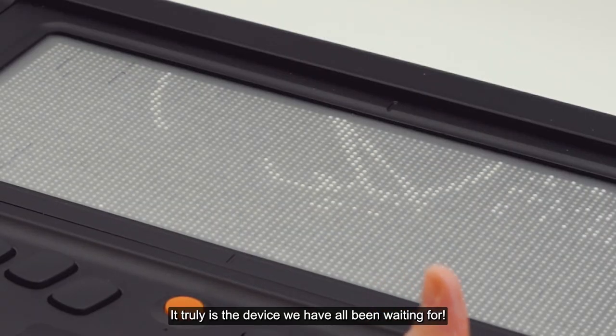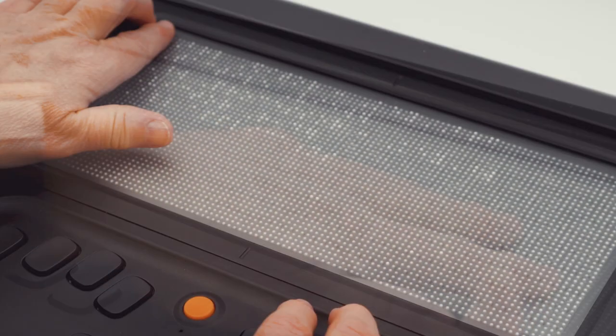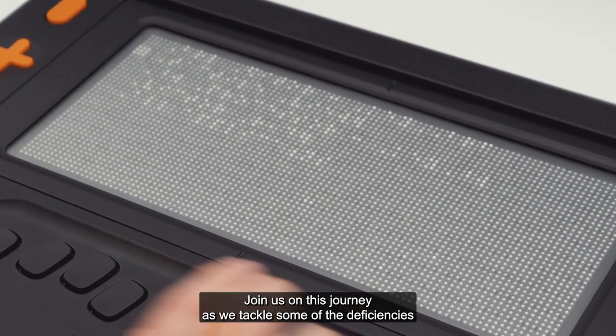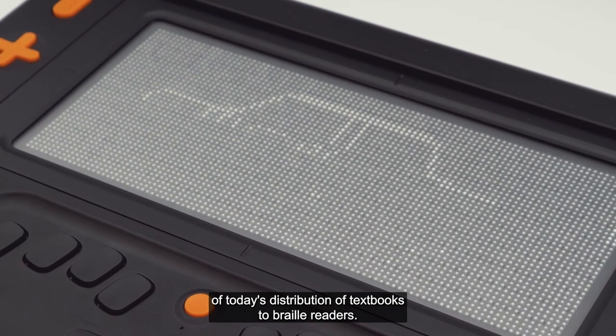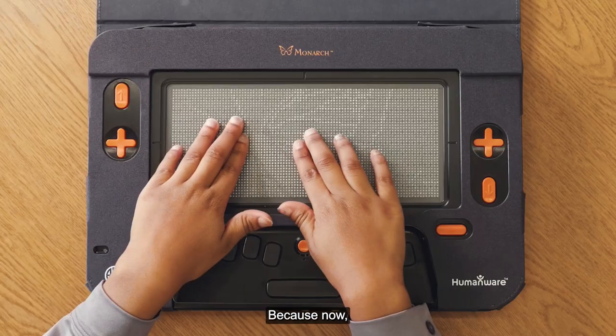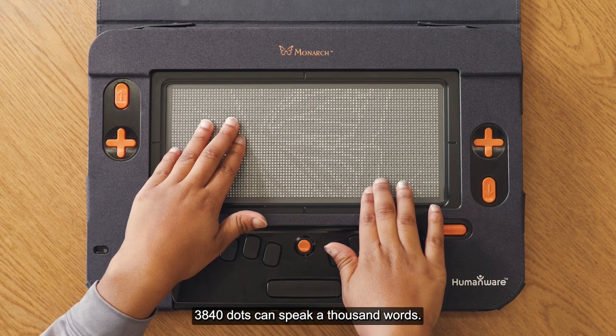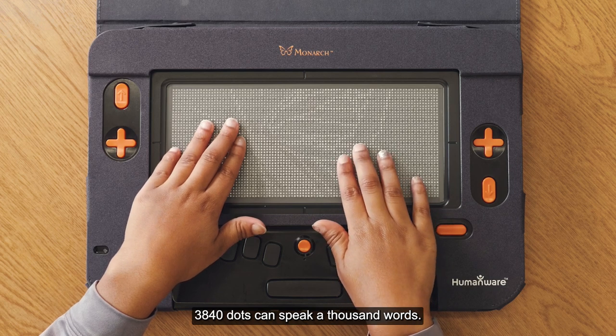It truly is the device we have all been waiting for. Join us on this journey as we tackle some of the deficiencies of today's distribution of textbooks to braille readers. Because now, 3,840 dots can speak a thousand words.